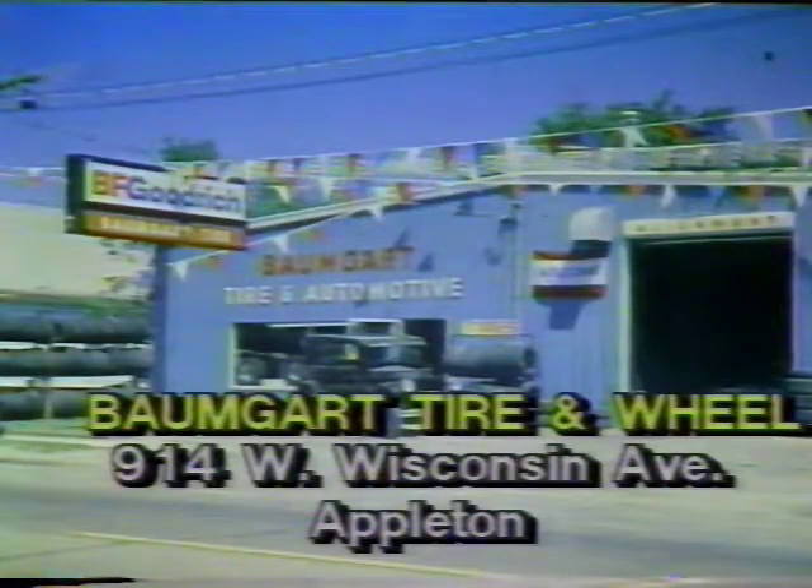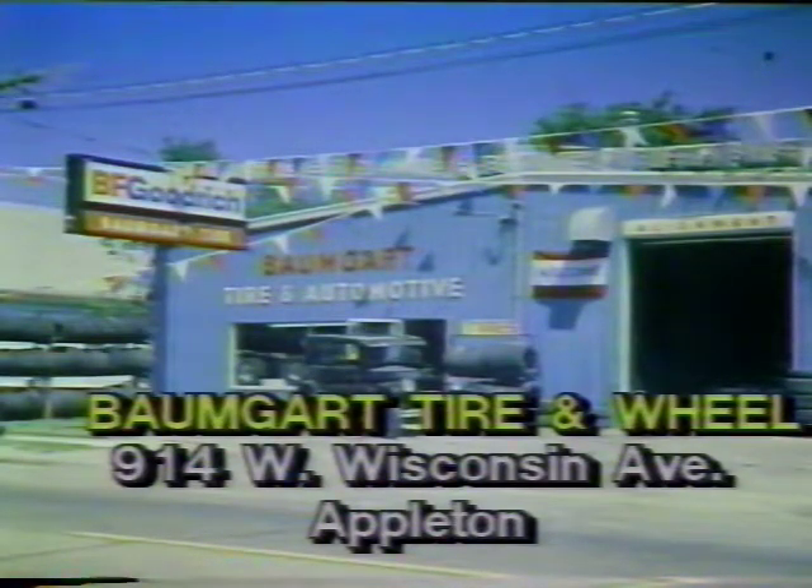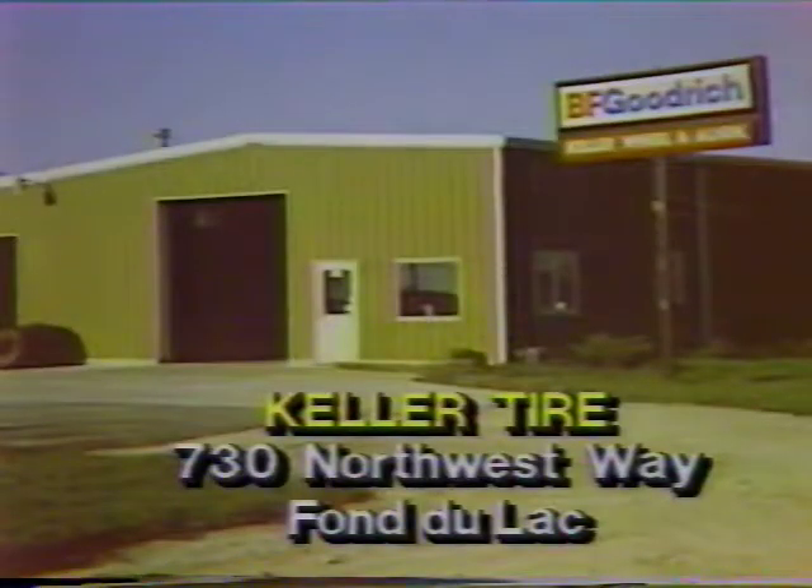See Baumgart Tire and Wheel, 914 West Wisconsin Avenue, Appleton, and Keller Tire, 730 Northwest Wave, Fond du Lac.